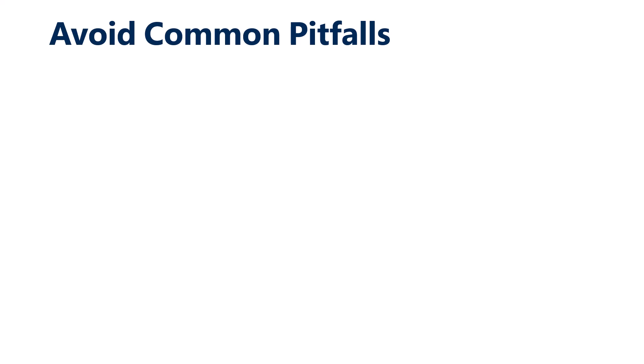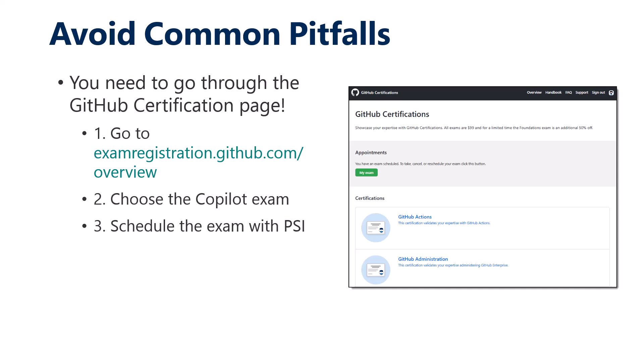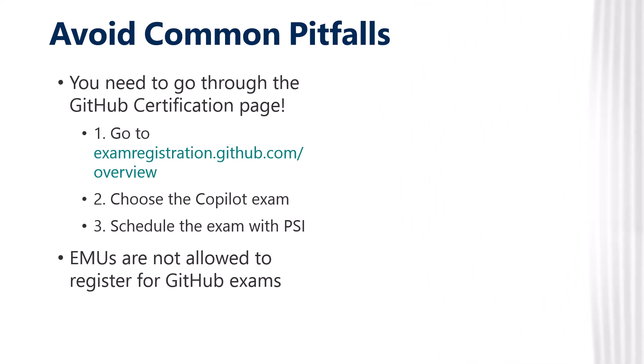The biggest pitfall when trying to book the GitHub Copilot exam is that you need to go through a specific gate — the GitHub certification page at examregistration.github.com/overview. Choose your exam, and then kick over via SSO (single sign-on) to create your PSI account using your GitHub credential. That GitHub credential cannot be an enterprise-managed user; it has to be a personal identity, though you can link that personal ID to GitHub Enterprise Cloud.